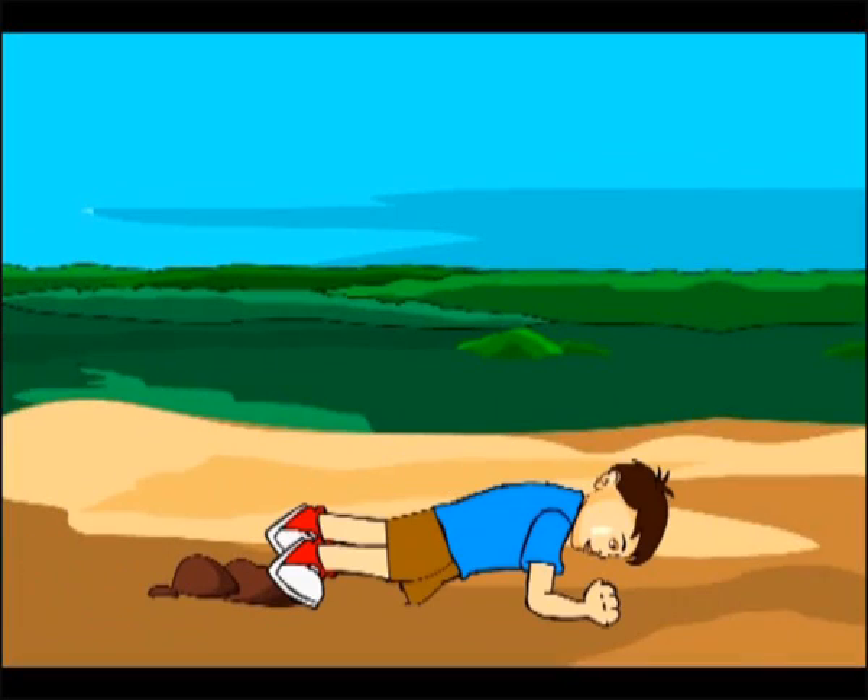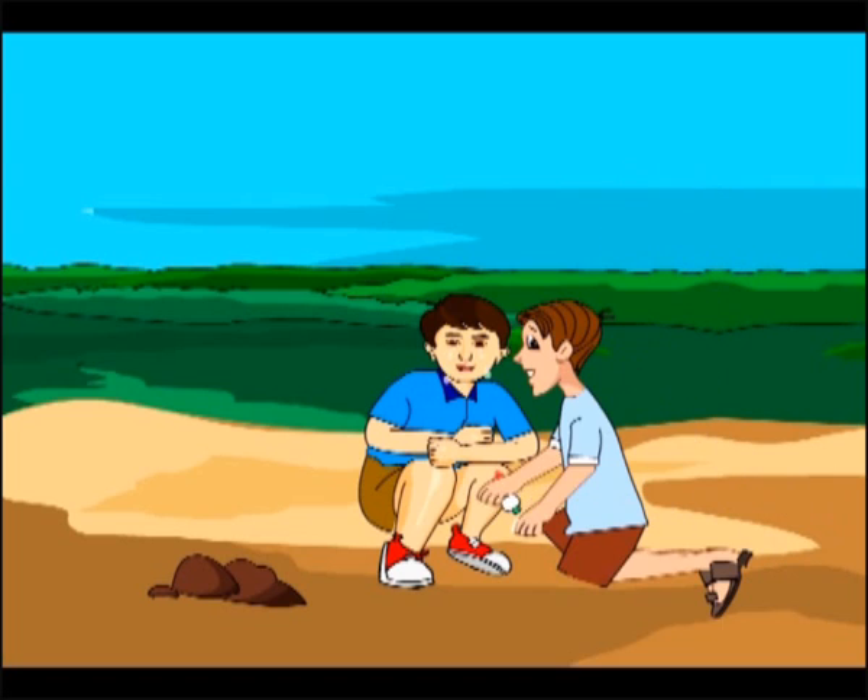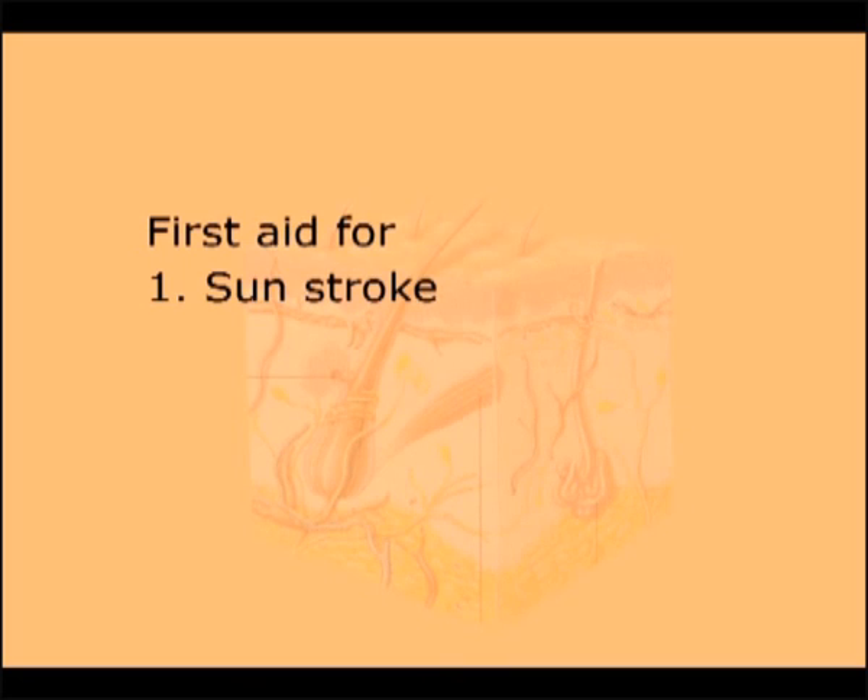When your friend got hurt while playing and is bleeding, immediately clean the wound with antiseptic cream and bind it tightly with a Band-Aid. Some health problems should be treated immediately to relieve the patient from agony and pain. These types of treatments are called first aids. In this lesson, we will deal with first aids for sunstroke and snake bites.